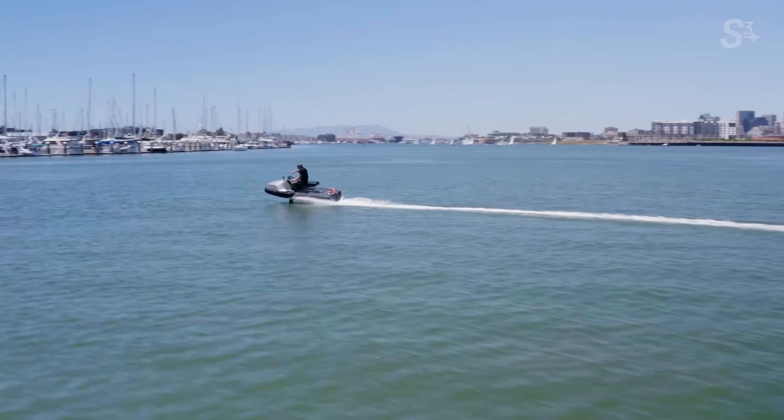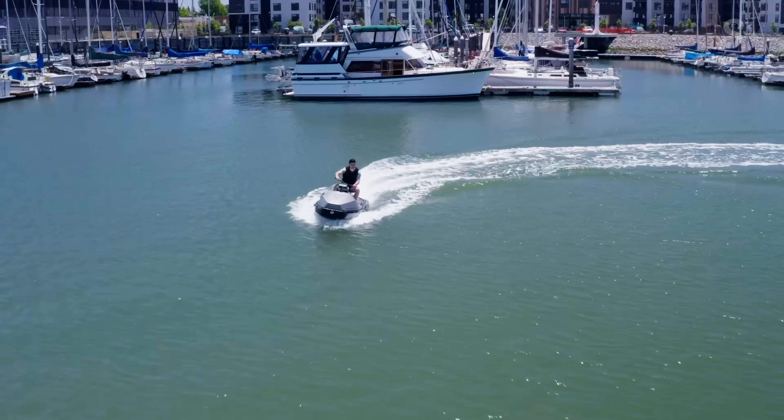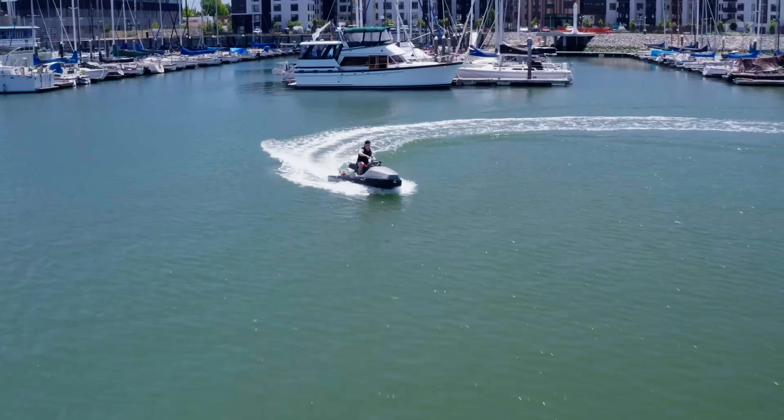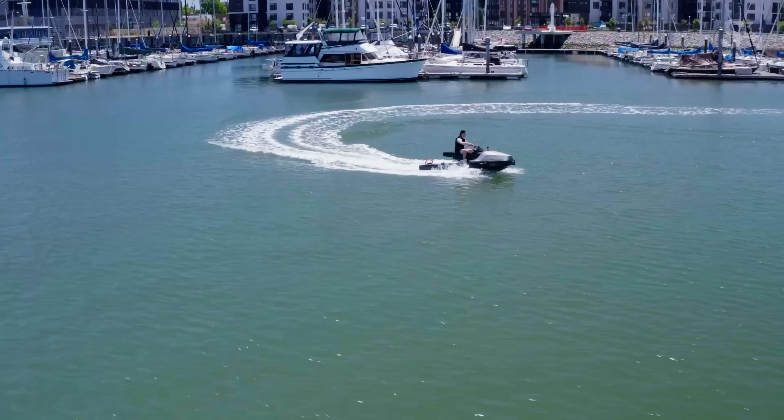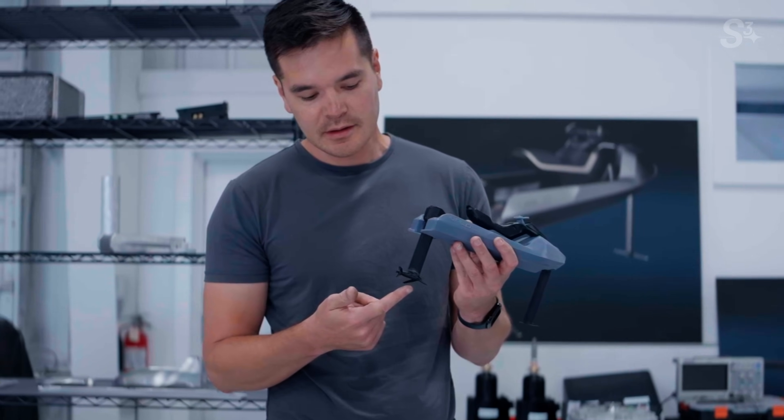That brings us to where we are today. Our first product we're planning to launch is a two-person electric personal watercraft. Boat builders are facing a challenge — everyone will be forced to go zero-emissions at some point, and it's hard for them to do that without someone selling the technology. So the second thing we want to do is sell them the outboard engine of the future.